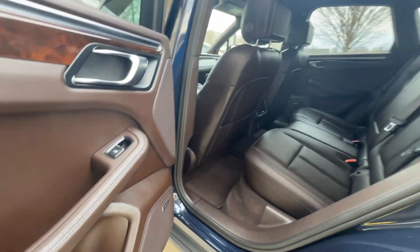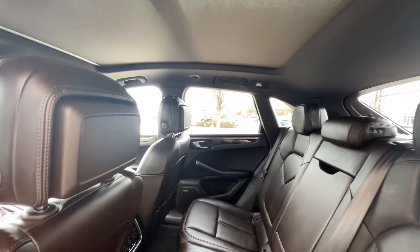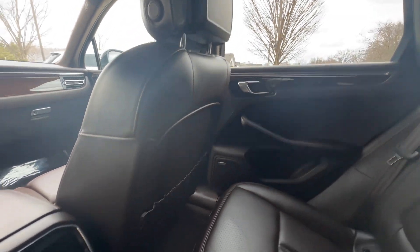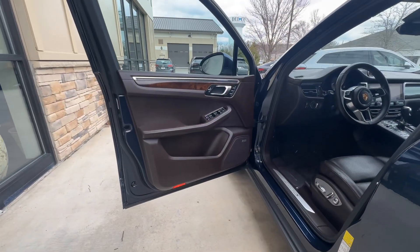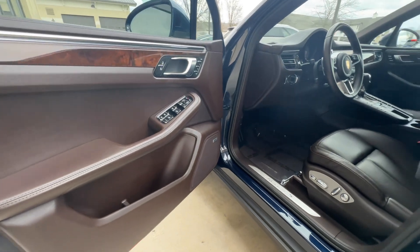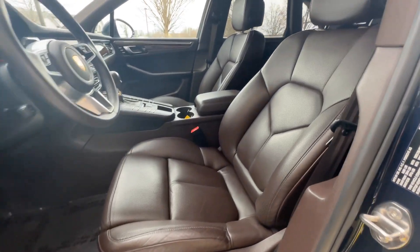It has a Bose surround sound system. You have three-stage heated rear seats on the outboard seats, and a nice big panoramic sunroof. Up here on the driver's side, memory settings for the driver's seat, power seats including the power adjustable knee bolster and lumbar support.